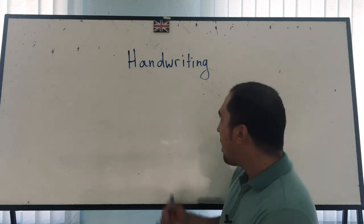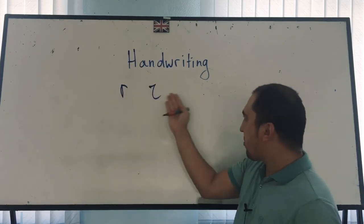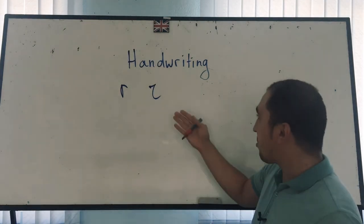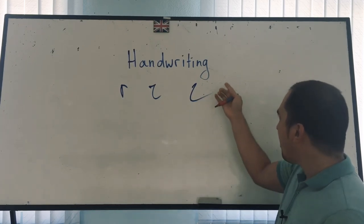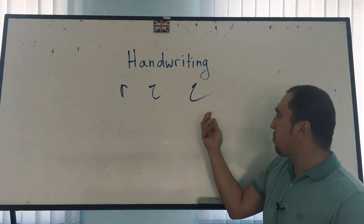For instance, letter R can be written in this way or in that way. Both of them are quite clear — they are legible. But some people can write this letter in a hurry and it may look like this. This is not clear; it looks like C, R, or even Z, and people may lose points for that.